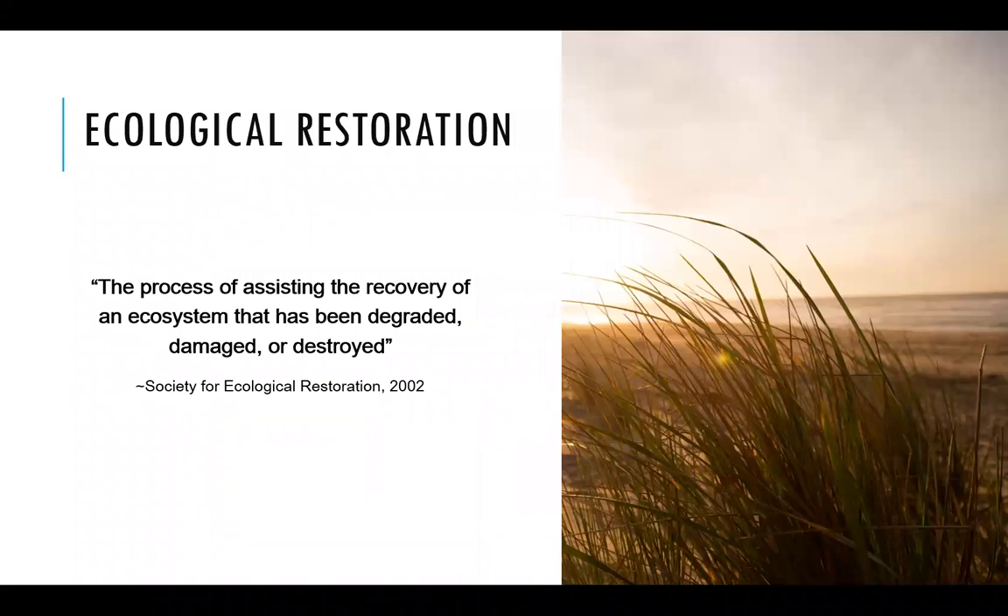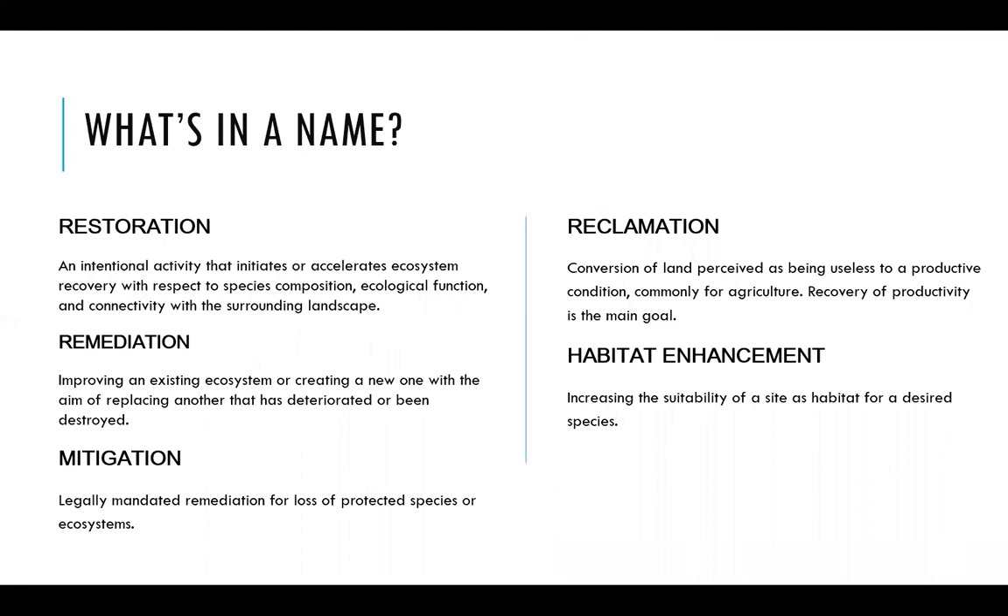Let's get into it — ecological restoration. What does that really mean? It's defined as the process of assisting the recovery of an ecosystem that's been degraded, damaged, or destroyed. There are a lot of different terms thrown around when we're talking about restoring ecosystems, so it can get a little confusing. Restoration is a very intentional activity where you're working to initiate or accelerate ecosystem recovery, looking at species composition, ecological function, connectivity to the surrounding landscape, and neighboring ecosystems — basically returning the ecosystem to how nature intended it to be if there hadn't been damage to it.